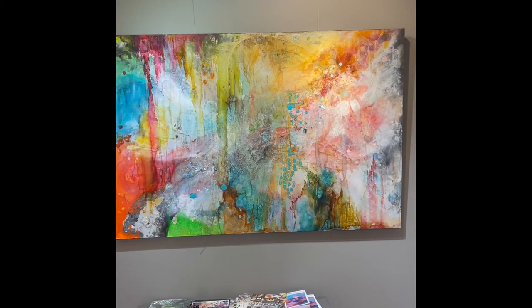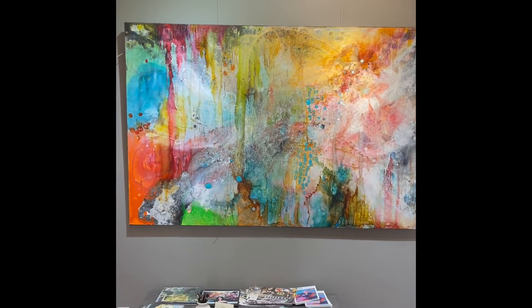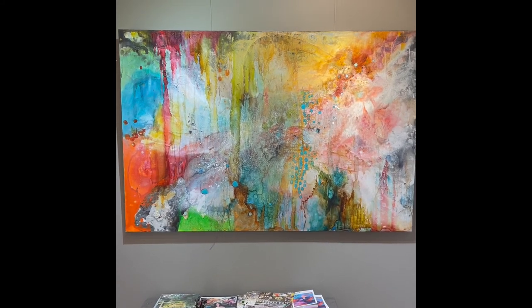And that is room one, which you can come see Friday, April 2nd, or Saturday, April 3rd. Thanks. Bye.